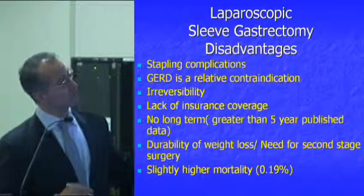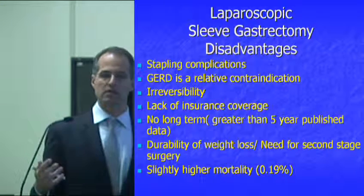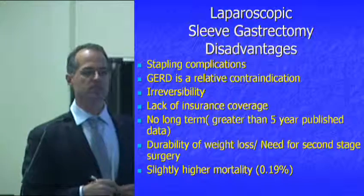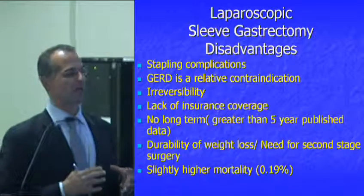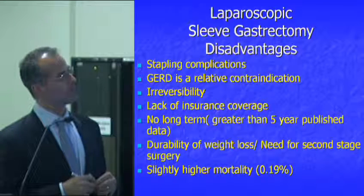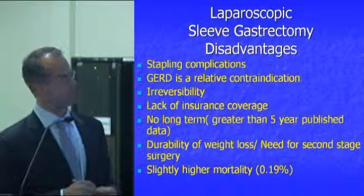The disadvantage of the sleeve is that it's the first surgery shown tonight that's a stapling surgery. Stapling procedures — like the sleeve, bypass, and duodenum switch — can entail higher short-term perioperative risk, including bleeding, blood clots, and leaks. That risk is unique to stapling procedures.